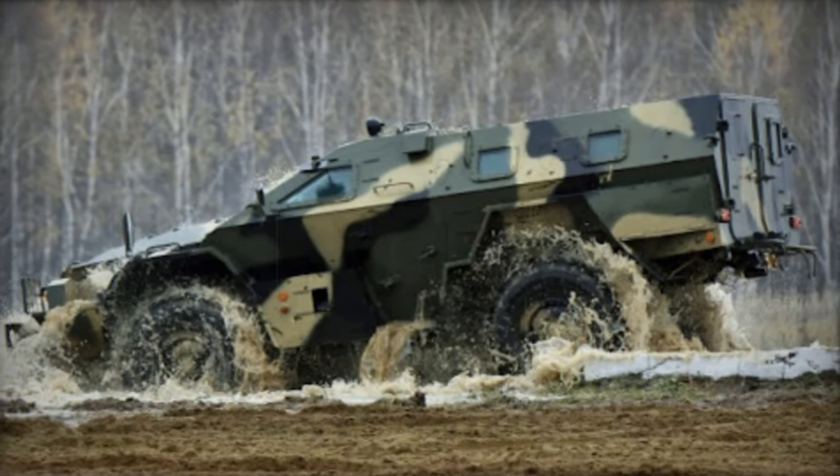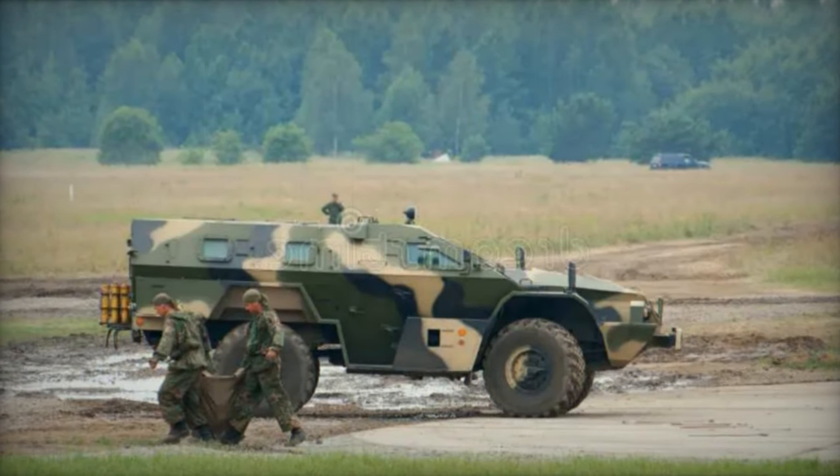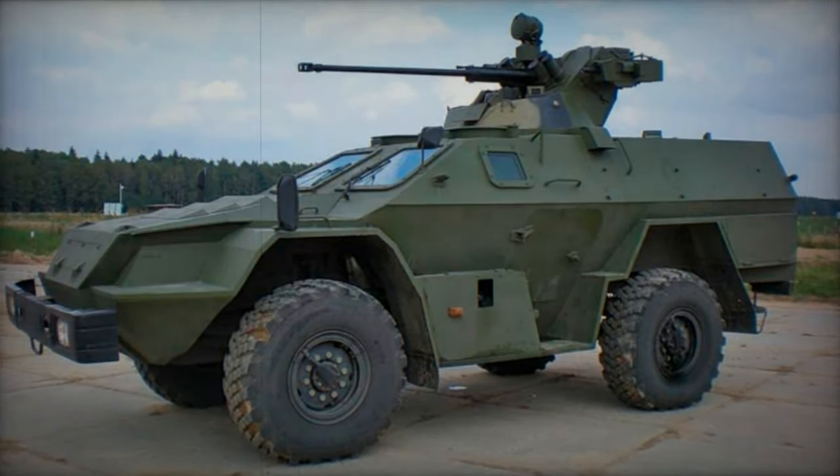The KAMAZ AZ-43269 Vistrol, meaning 'shot' in Russian, stands as a testament to the ingenuity behind the creation of a cost-effective armored personnel carrier (APC). Its development commenced in 1997 with a clear objective: to produce a robust vehicle that marries simplicity in both design and technology.